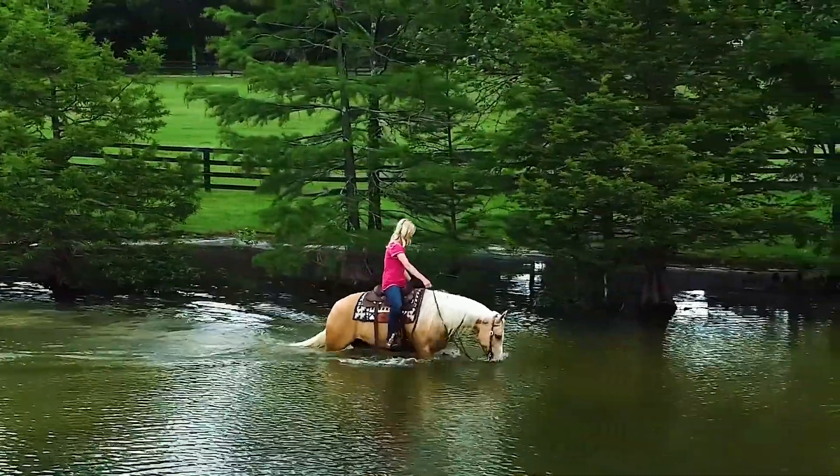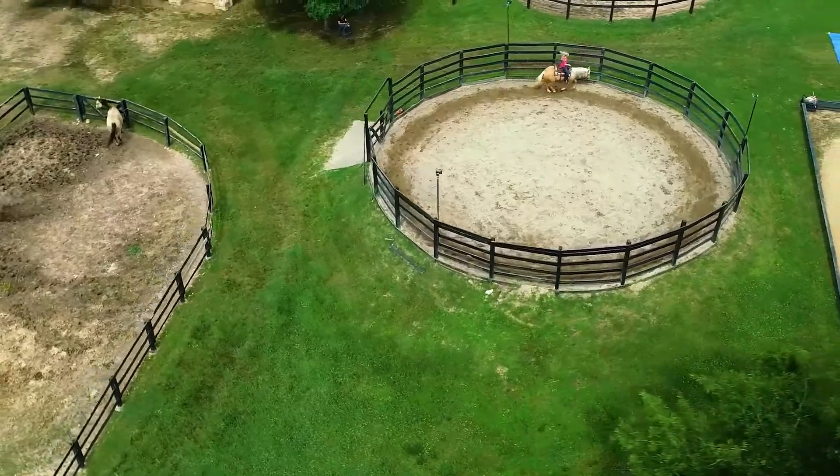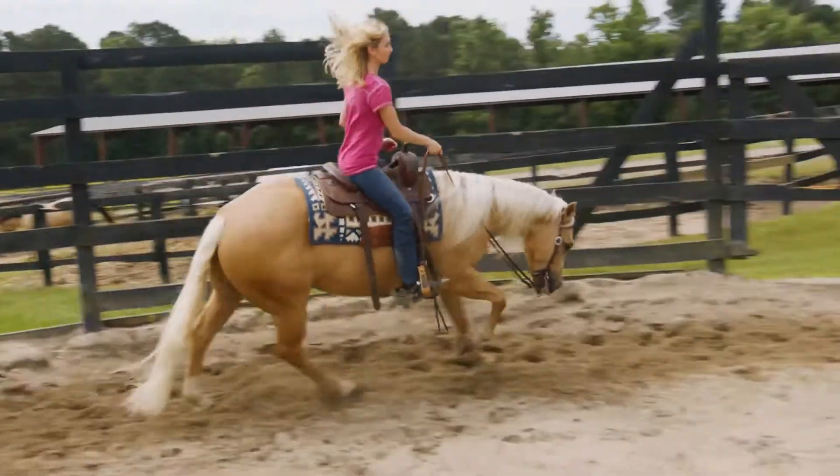We practice loading and unloading, accustom them to the arena and round pen work, bareback, clippers, cross ties, and much more. We try to cover anything the horse might see in a busy family and barn environment.